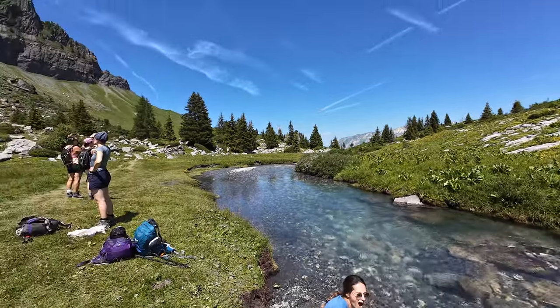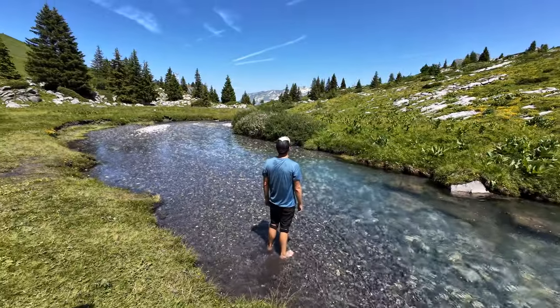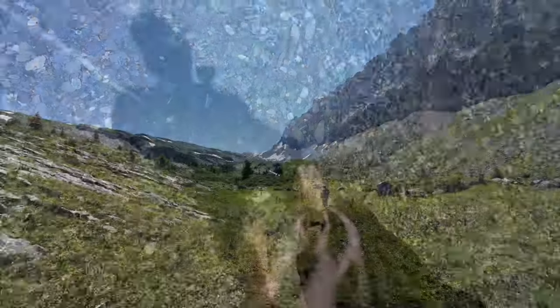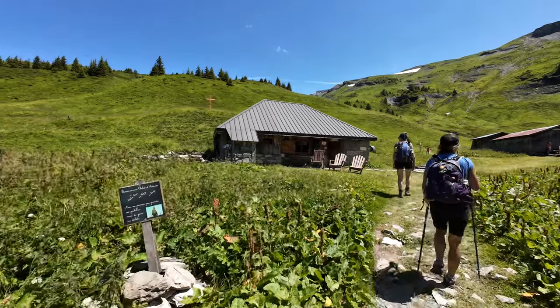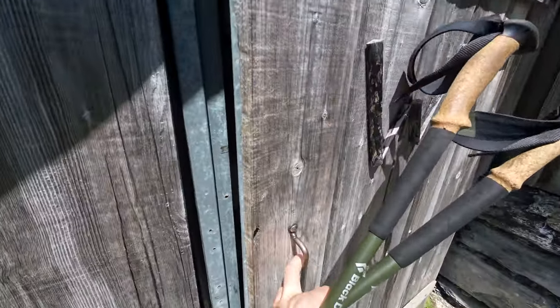And of course, we couldn't resist and had to put our feet in the water, which was really cold, but it was so refreshing. After a while, we continued toward the Alfred Wills mountain hut, where we found toilets and water.